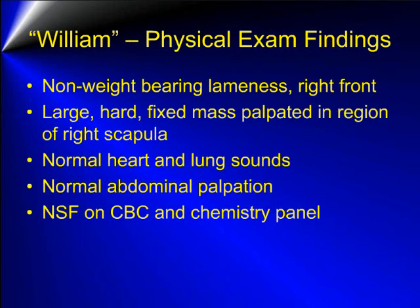On physical and orthopedic examination, William has a severe non-weight-bearing lameness involving the right front limb. There is also a very large, hard, fixed mass that is palpated in the region of the right scapula. All other physical examination findings are normal and no abnormalities were noted on CBC or chemistry panel.